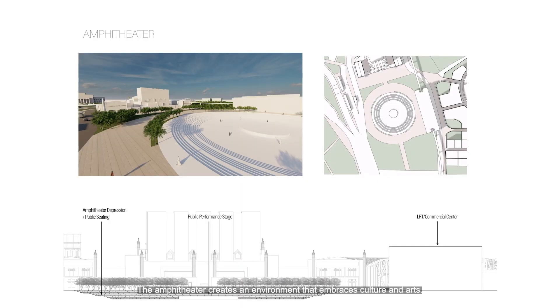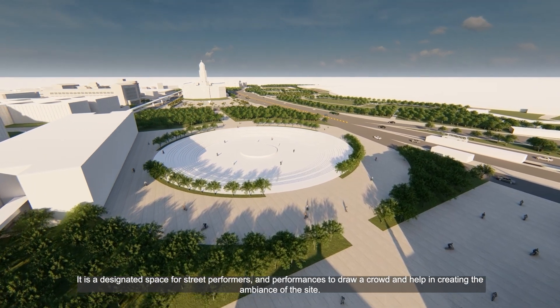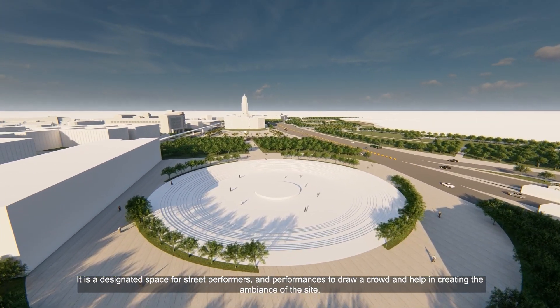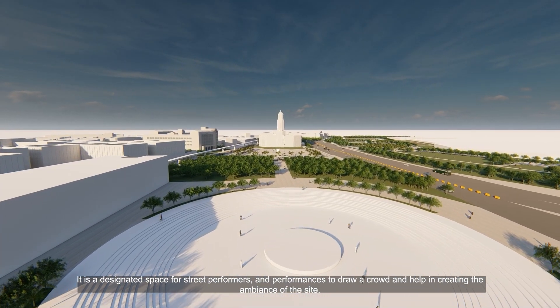The amphitheater creates an environment that embraces culture and arts. Situated in between the Metropolitan Theater and the former City Hall, it was important to blend the purpose of both structures to create a new experience for people coming from the LRT station or simply passing through the area. It was designated as a space for street performers and performances to draw a crowd and help create the ambiance of the site.